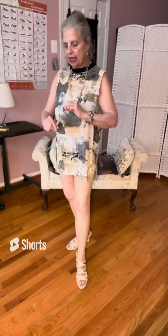Also we have side slits. This is a sleeveless dress with a beautiful velvet neckline. I'm also wearing this lovely vintage necklace and bracelet and hoop earrings.